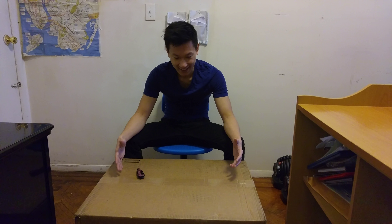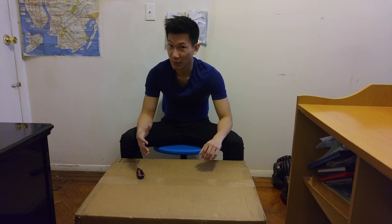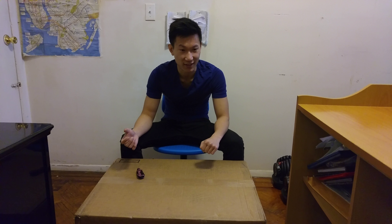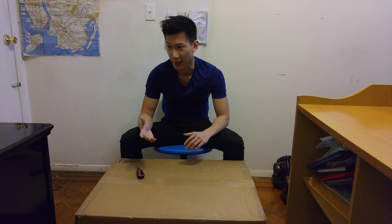So my iBuyPower desktop finally came in. That's where I started unboxing it. I just want to quickly go through my iBuyPower ordering experience for anyone that's interested in how iBuyPower is like when it comes to their building and their shipping time.